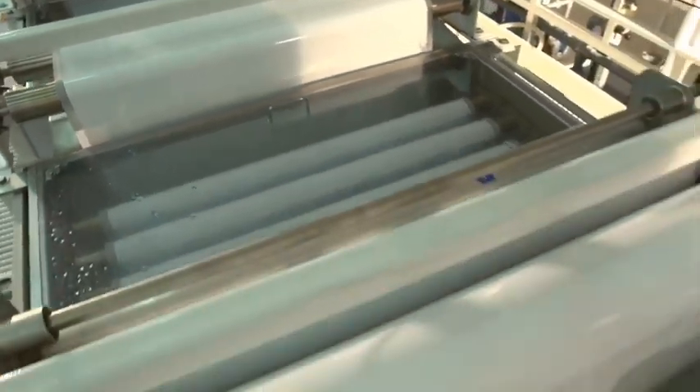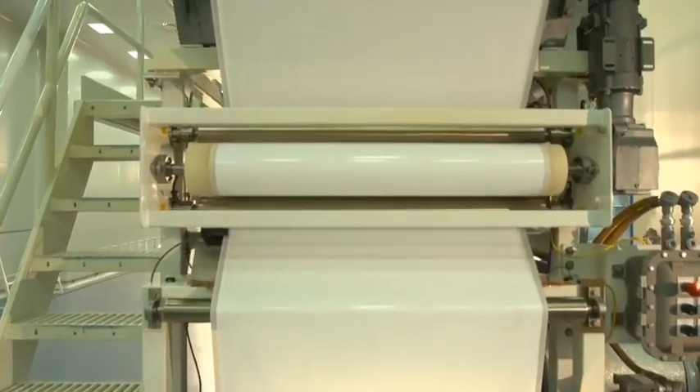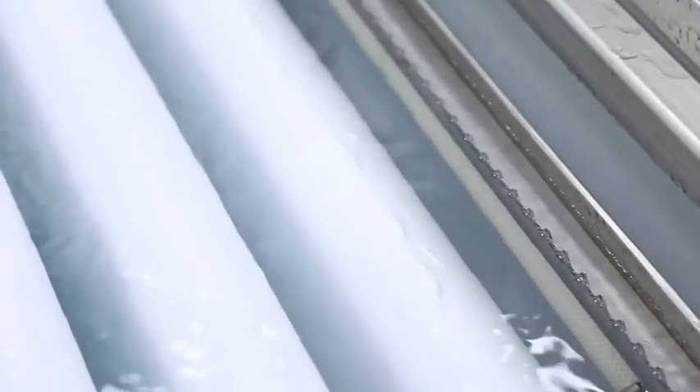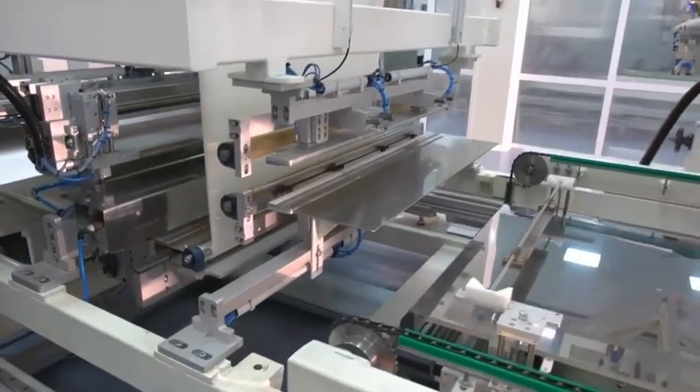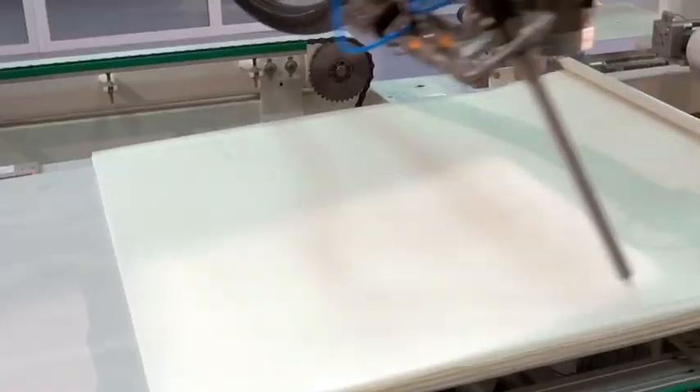The membrane filtration technology eliminates the possibility of any unwanted contaminants getting into purified water. This technology ensures consistent high quality of purified water even when the feed water quality significantly deteriorates.